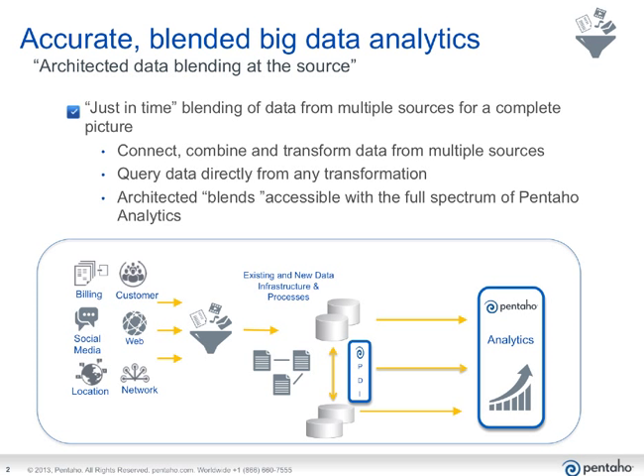Think of it as an architected blend of data that is accessible with the full spectrum of Pentaho analytics — meaning you can report on it, you can run interactive analysis views against it, you can put it in a dashboard, and you can even do predictive analytics on that data. And the important thing is that because it's an architected blend, it has full governance behind the data to make sure that data is the right data, that it's properly managed and maintained, and sourced to those who are eligible to view it.